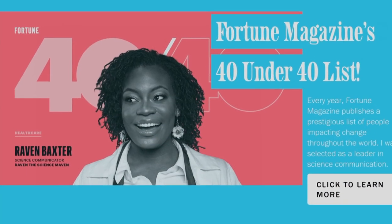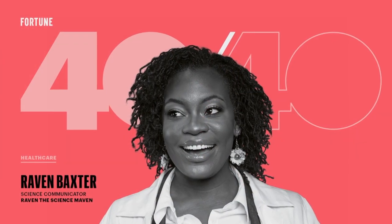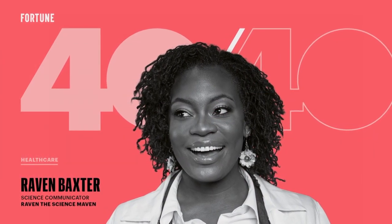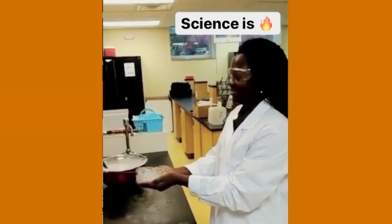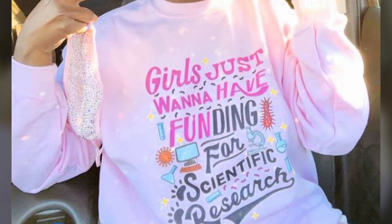Fortune Magazine took her seriously enough to name this molecular biologist educator one of its 40 Under 40 most influential people. She bills herself as a science communicator — someone who makes science fun, engaging, and accessible for the everyday person to understand, enjoy, and participate in. From her standpoint as a woman, she seeks to inspire and engage everyone — not just women — but being that women are underrepresented in some STEM fields, it's really important for her to emphasize her presence there as well.